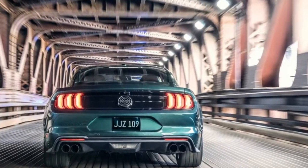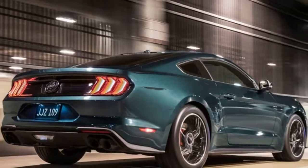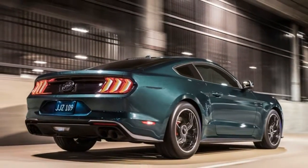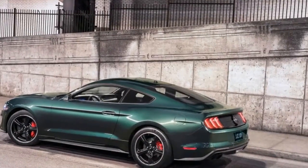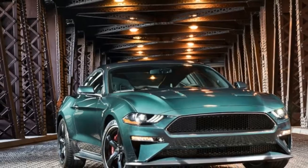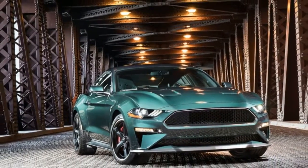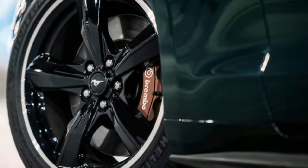Ford isn't disappointing this year in Detroit. To begin with, we got the 2019 Ranger, and now the 2019 Bullitt Mustang has arrived at NAIAS 2018. The Bullitt isn't only a restyle and a tribute to the first Bullitt Mustang, which has been found by chance — it's additionally been worked over for more strength and an exemplary burbly exhaust note.